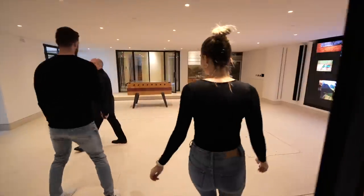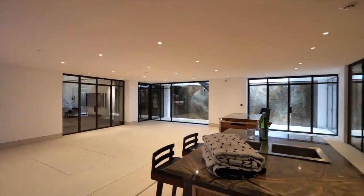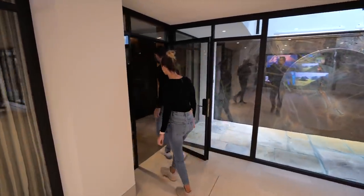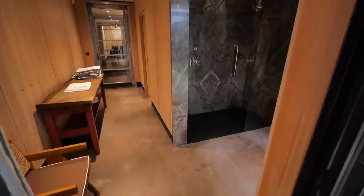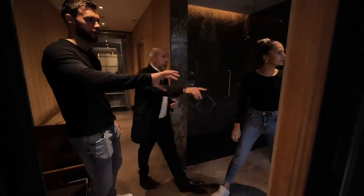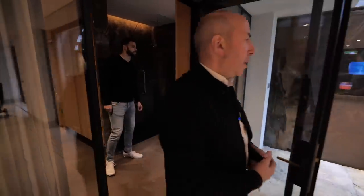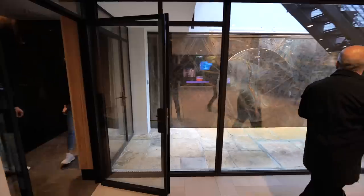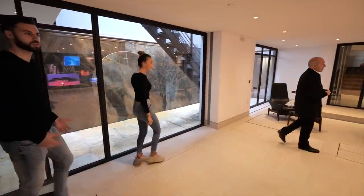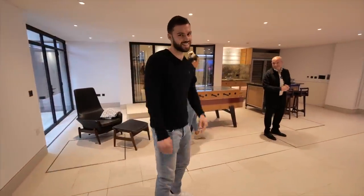Before I show you something very special, let me just show you in here. You've got shower, toilet, and a changing area. And then that door goes to this little courtyard here. Oh, I love that water feature — really nice.